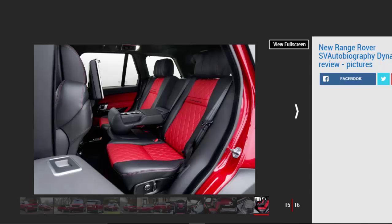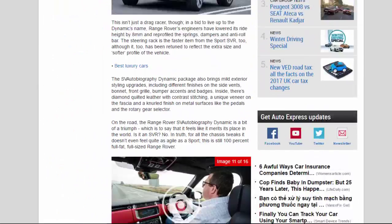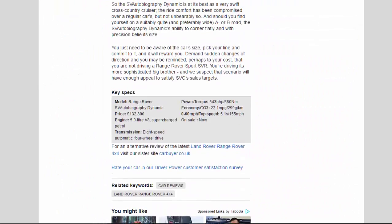Key Specs — Model: Range Rover SV Autobiography Dynamic. Price: £132,800. Engine: 5.0-litre V8 supercharged petrol. Transmission: 8-speed automatic, 4-wheel drive. Power/Torque: 543bhp / 680Nm. Economy/CO2: 22.1mpg / 299g/km. 0-60mph / Top speed: 5.1s / 155mph. On sale: Now.